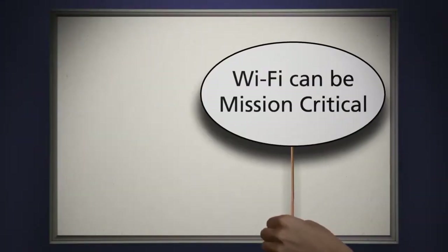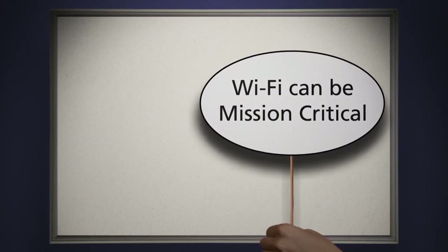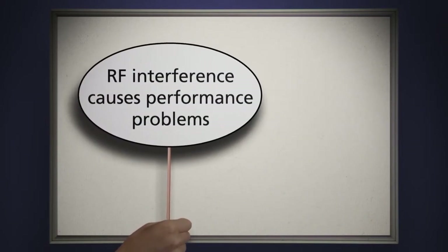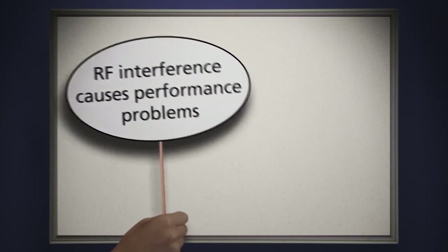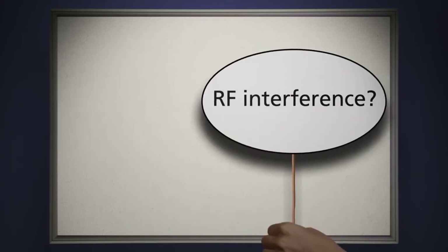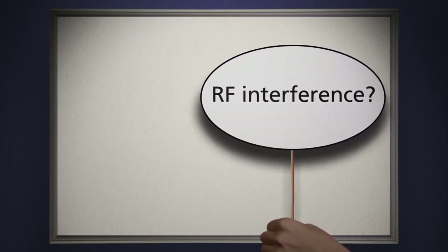Based on a recent survey, 90% of companies consider all or part of their Wi-Fi network to be mission critical. Over 40% of these companies say that RF interference causes wireless network performance and connectivity problems. Another 38% don't even know if RF interference is impacting their Wi-Fi performance.